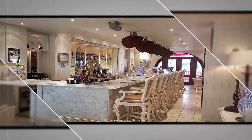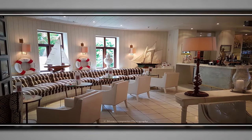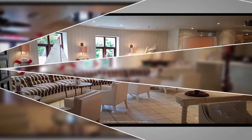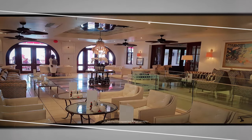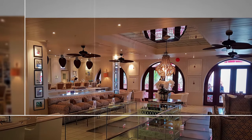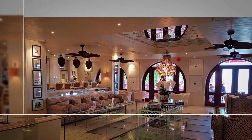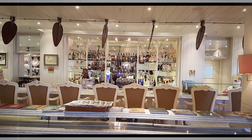One of the bars. Entertainment area. If you like a drink, get down to one of the many bars.